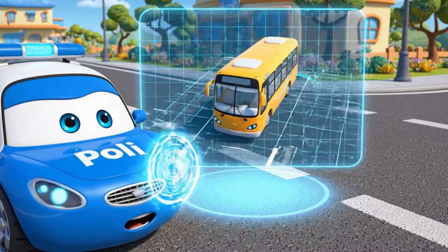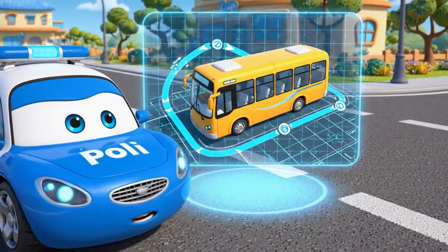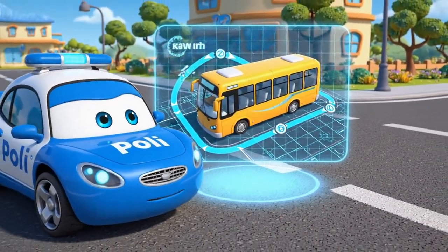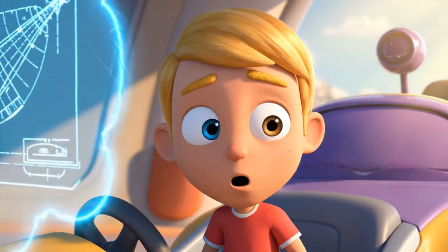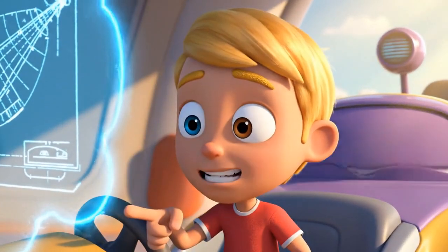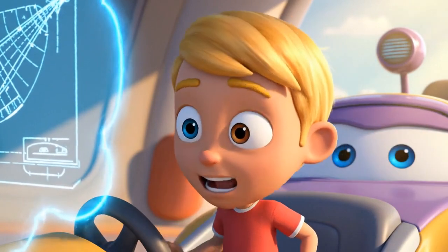Look here. When a long vehicle turns, the rear wheels take a shortcut. So even if the front misses us, the back can still hit us.